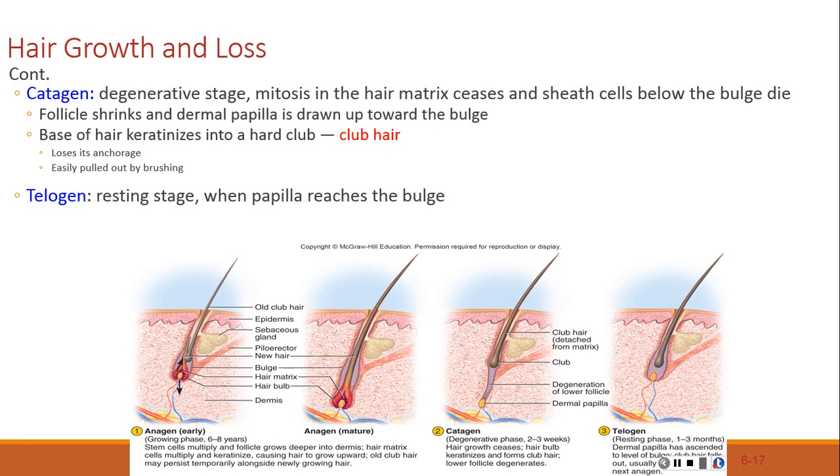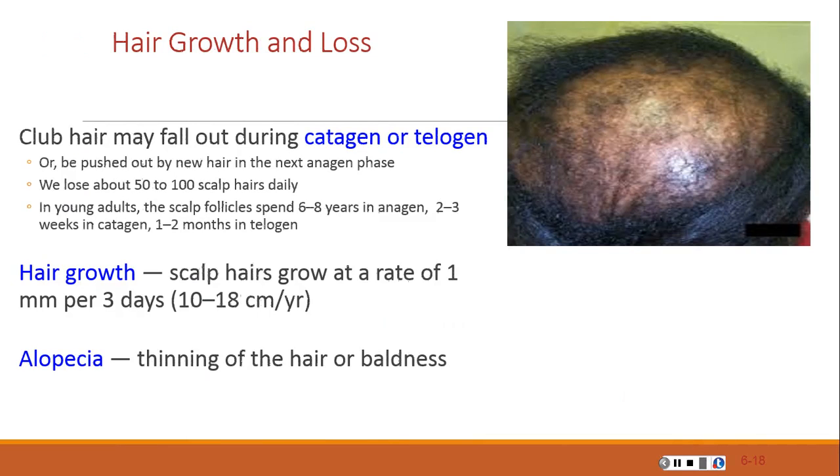When the papilla reaches the bulge, the hair goes into a resting period called the telogen phase. The clubbed hair may fall out during the catagen or telogen, or it may be pushed out by a new hair in the next anagen phase. Hair grows fastest from adolescence to about age 40, after which an increasing percentage of follicles enter the catagen and telogen phases.